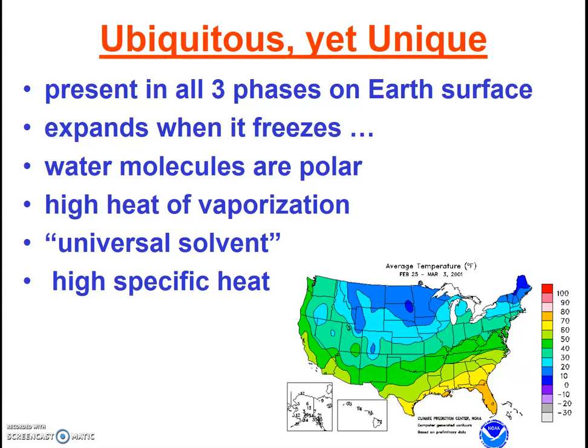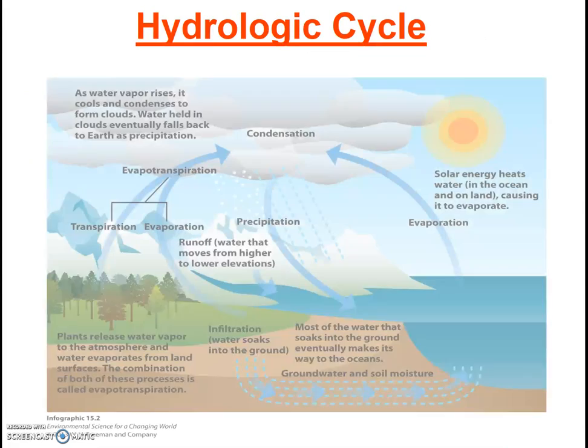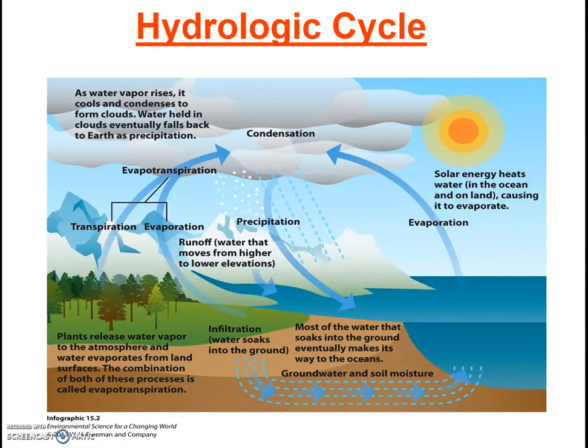Okay, we've established that water is ubiquitous but still a pretty amazing substance. Now let's review how it moves through the Earth system. We covered the hydrologic cycle earlier in the semester, but we'll take a few moments to review it here. Infographic 14.2 does a good job of showing and labeling most of the major processes in the cycle. This diagram shows that the sun is the energy source that drives the cycle — the sun causes evaporation, allowing liquid water to leave the oceans and exist as water vapor in the atmosphere. Gravity also plays a role, as precipitation, runoff, infiltration, and groundwater flow are all powered by gravity.